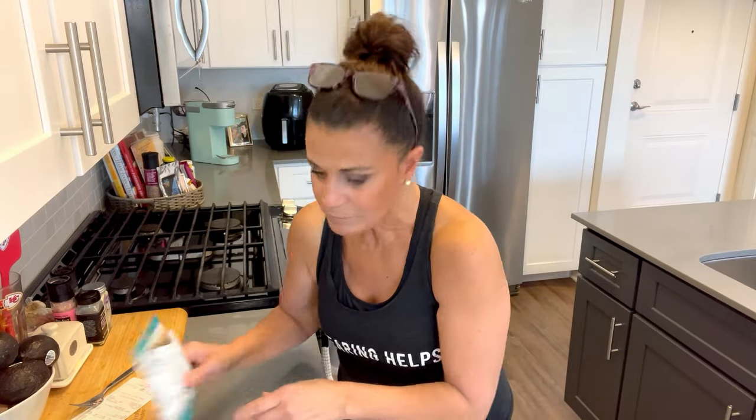And the best part? This was $1.79 — a dollar seventy-nine for 22 grams of protein. Number two is the organic red lentil pasta. This made the list for multiple reasons. I love pasta — I'm Italian — and I love pasta.